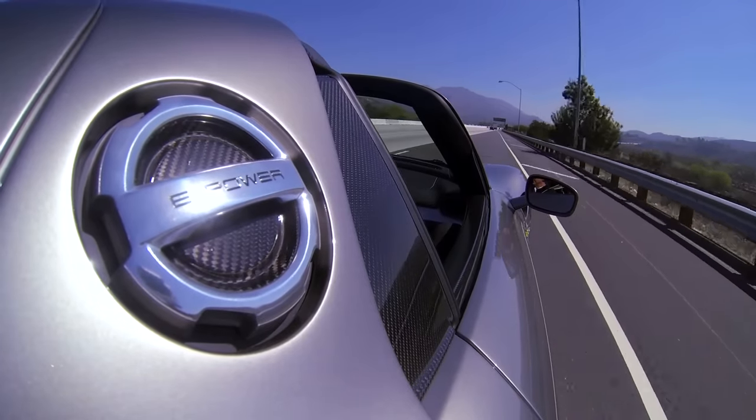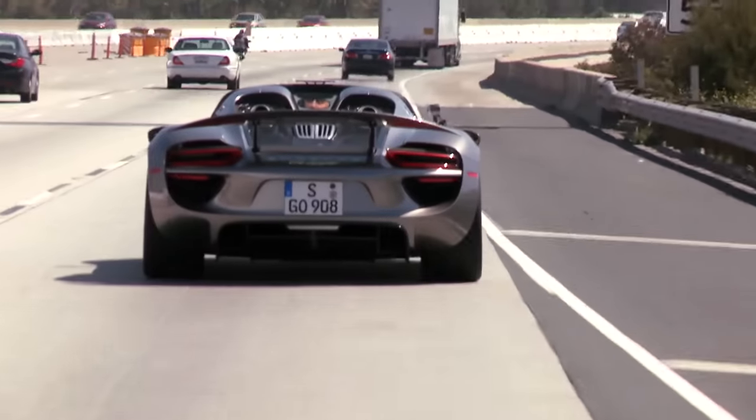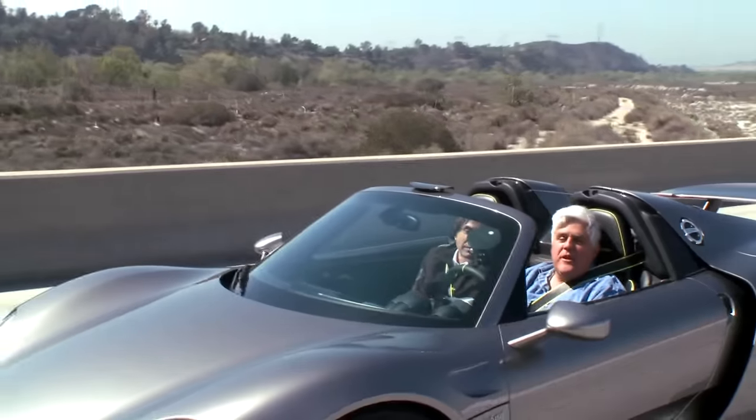We've charged the battery up fully and we're on the freeway now. Travis is a little busy, so let me just put it into E mode. We're at zero emission, cruising around on zero RPM, and we can go up to 90 miles per hour.